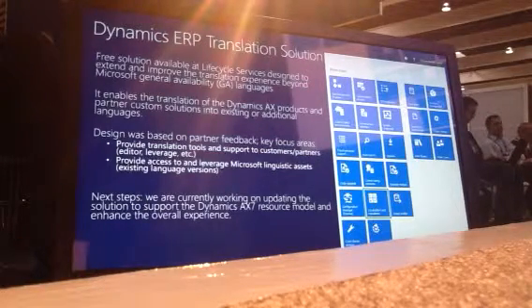This is basically a solution that we developed based on partner feedback. The goal is a free solution available with lifecycle services. The idea is to improve the partner experience when translating our products into languages that Microsoft will produce, or their own solutions into different languages. The key request from partners was: can we have access to your linguistic assets, your tools, your process? We tried to leverage our experience and make it available to partners as well.